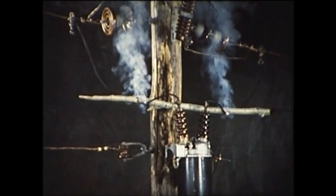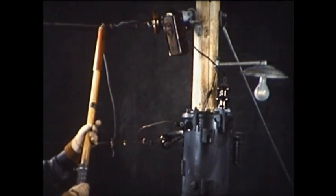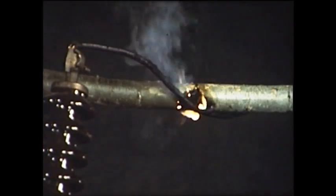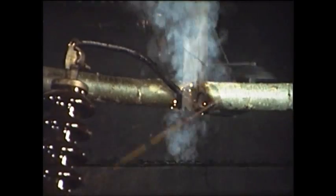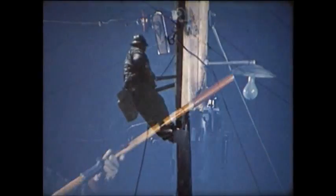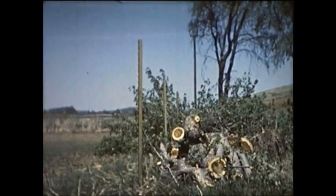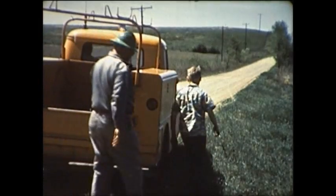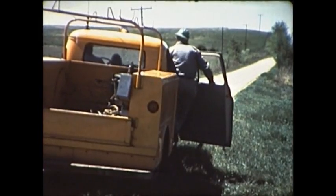However, no lineman trusts an open switch because unless he guards himself by placing protective grounds on both sides of the work area, he could be electrocuted. In this case, the limb is conducting the current, but because the protective ground is in place, the lamp does not light. The protective grounds have now been removed and the lineman is ready to leave. The farmers have been able to complete their work, but the line crew must still return to the pole where the fuse cutout is located and replace the blown fuse before service is restored.